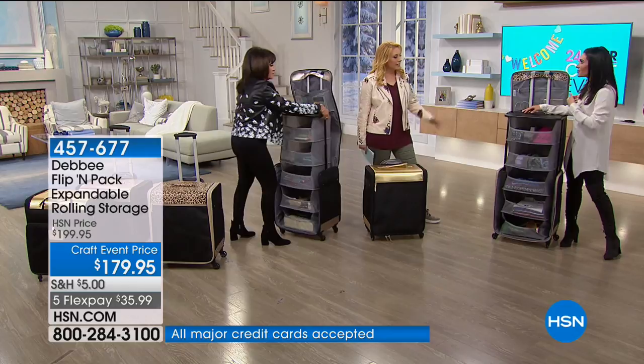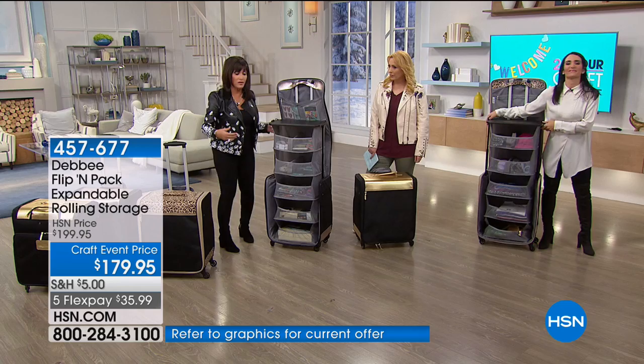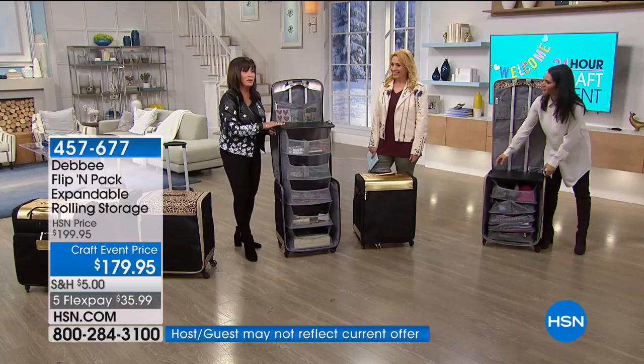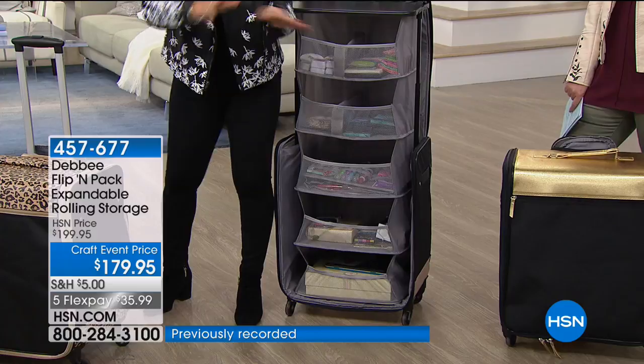Well, if you have like five minutes to craft, you're not going to want to take out all those boxes, pouches, and bags and unpack everything. You can just easily open your Flippin' Pack just like this, and you can see absolutely everything. If you see it, you will use it — you're going to use all your stuff. Can you imagine going to a crop? You will be the queen of the crop. Anything that you have to organize, you can organize and take it with you.